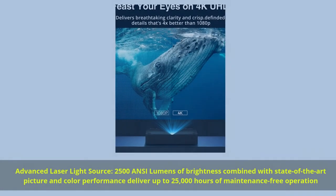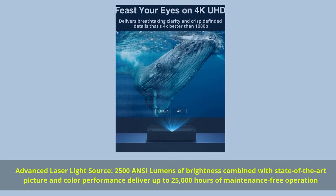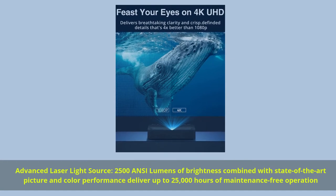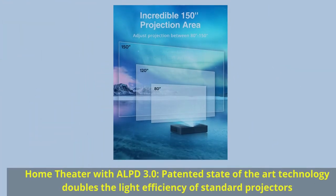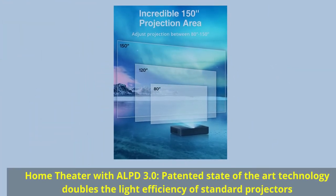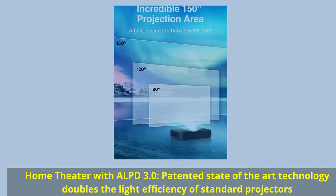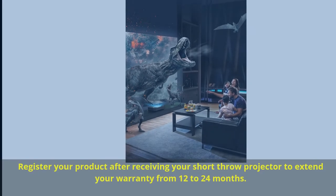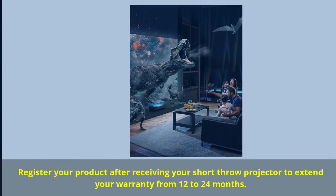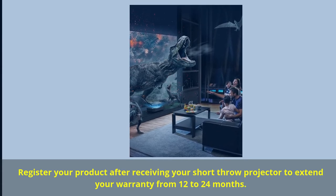Advanced laser light source: 2,500 ANSI lumens of brightness combined with state-of-the-art picture and color performance deliver up to 25,000 hours of maintenance-free operation. Home theater with ALPD 3.0: patented state-of-the-art technology doubles the light efficiency of standard projectors. Register your product to extend your warranty from 12 to 24 months.